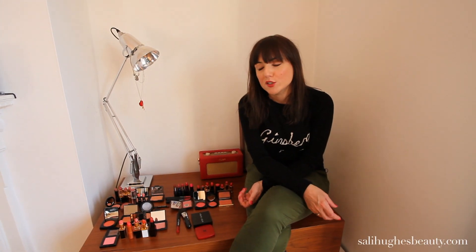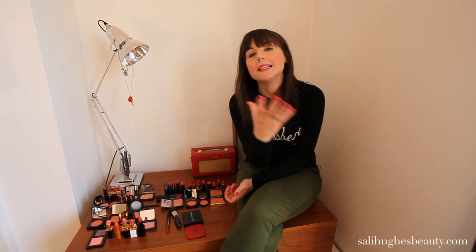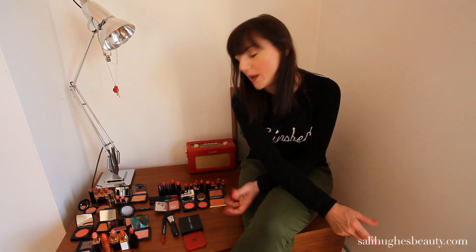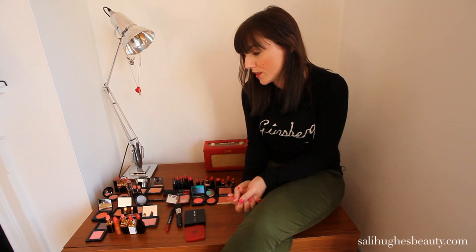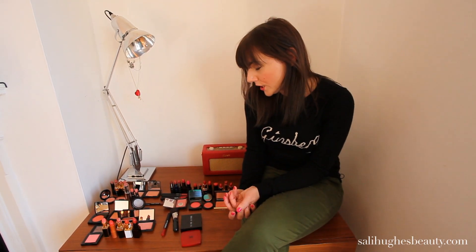Hello and welcome to SallyHughesBeauty.com. Thank you for visiting. I recently did a shout out on the forum and asked people what they would like a video on that I haven't already covered, and I was really surprised that lots of people asked for this one. It's a really simple and straightforward thing but obviously something that people are struggling with — it's about colour matching blusher and lipstick.